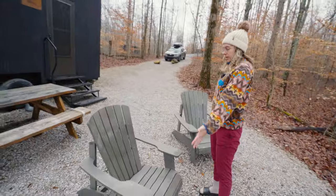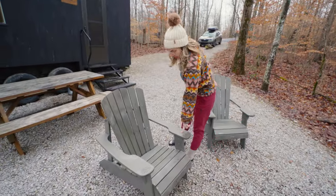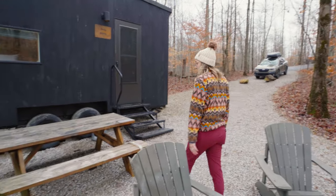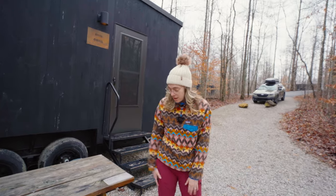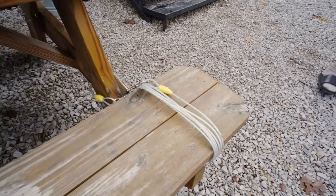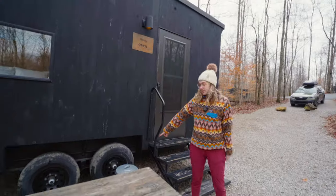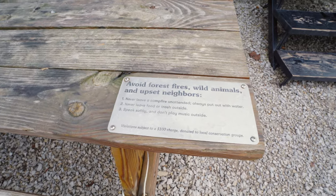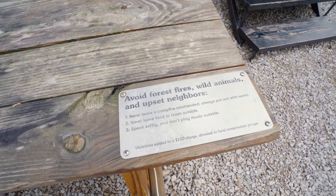It comes with two Adirondack chairs — nice, though a little wet from rain, so you can use paper towels or bring your own towels to wipe them down. You can bring dogs — it is pet friendly and they have a nice little tie-up leash so your dog won't run off into the woods or bother neighbors. There's a little trash can here for dog waste, so you can be a friendly neighbor and keep everything clean.